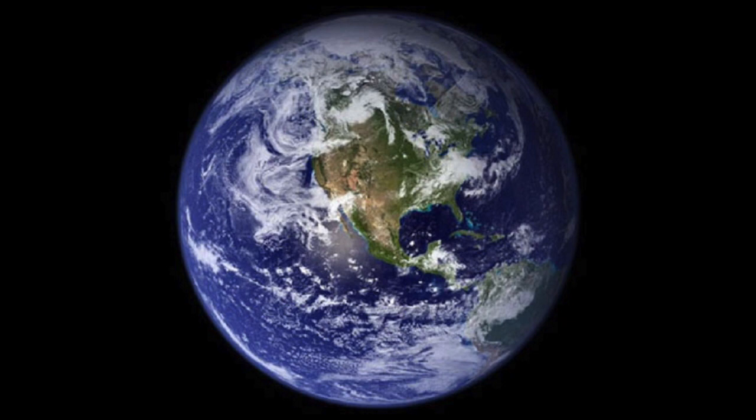As we know now, Planet Earth is the only planet that is able to support living things like plants, animals, and people.